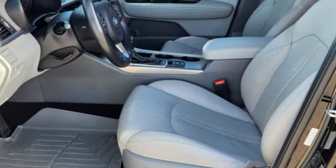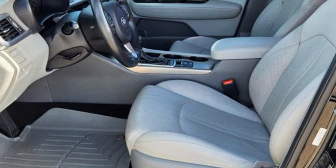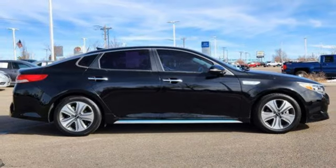Theta 2 engine. Smart trunk hands-free lift gate. Gas pressurized shocks and automatic transmission.